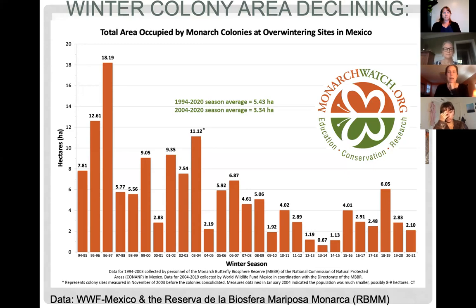On February 25th of this year, the World Wildlife Fund and other monitoring groups announced that overwintering colonies covered a total of 2.1 hectares across nine colonies — a 26 percent decrease from the previous season.